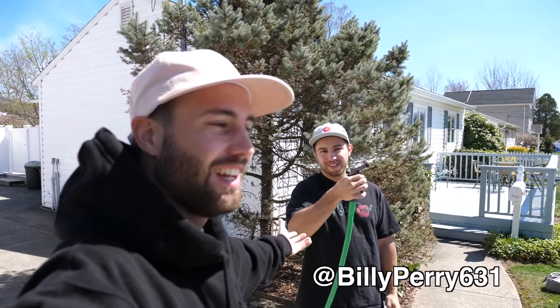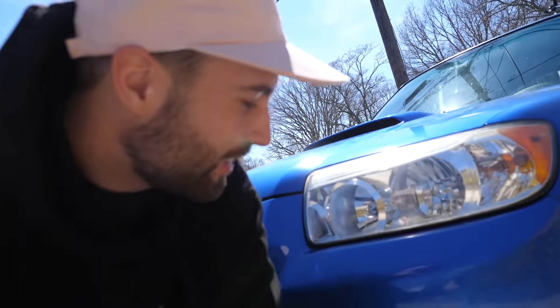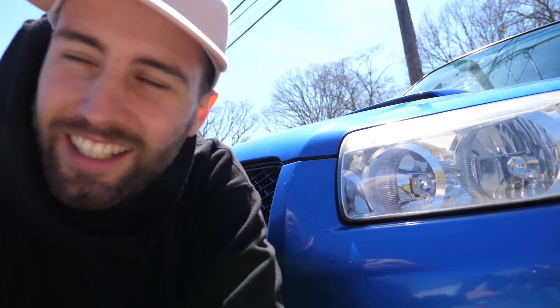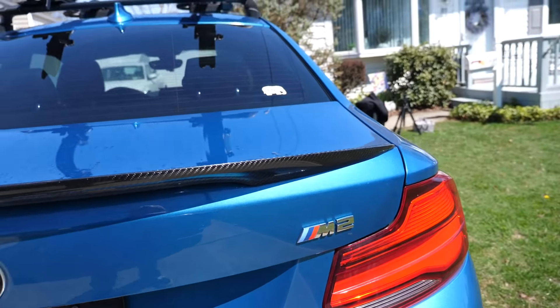What's going on guys, welcome back to another video. I'm out here with Mike Nieto today. We're gonna do a little bit of a different type of video on the cars. We got my 2018 M2 right here and we got Mike's 2007 Forester XT in World Rally Blue — very rare, very nice. And we got the Long Beach Blue M2 right here.